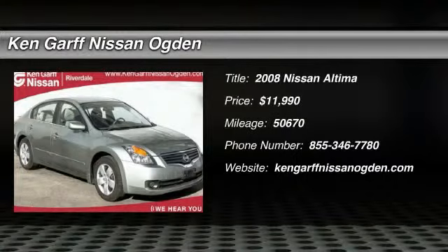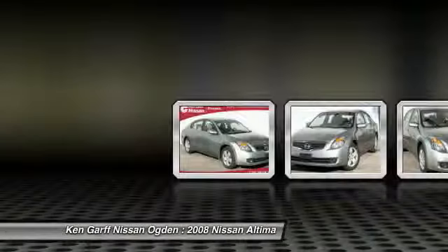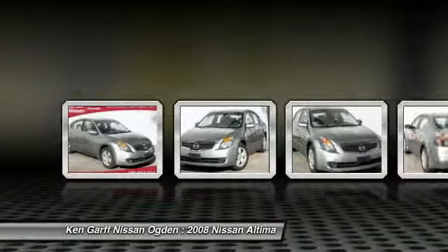The 2008 Altima. The Nissan Altima offers advanced features to make life easier, including push-button ignition, which comes standard.